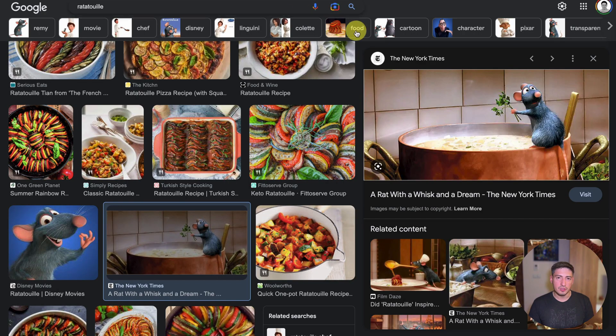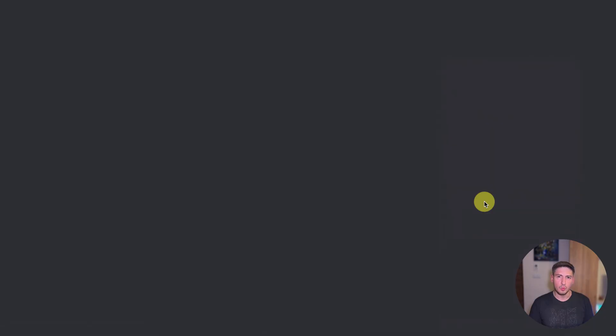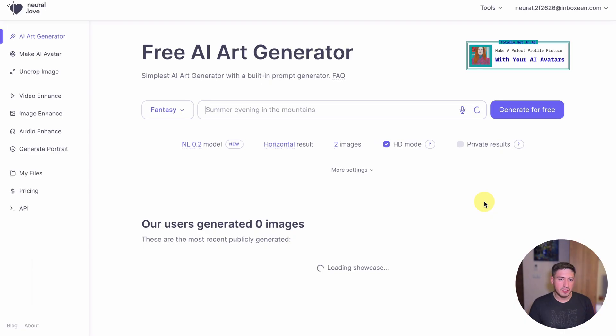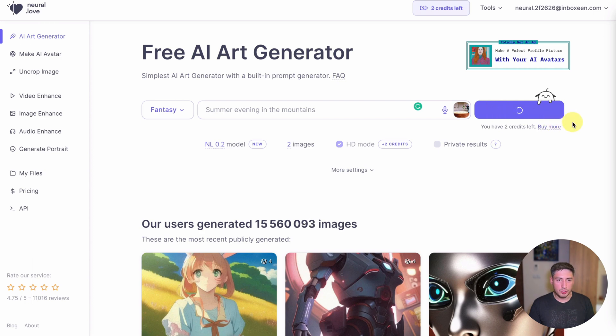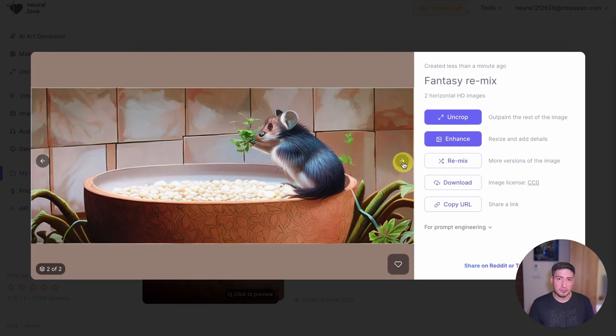You're welcome. By the way, their AI tools such as Image, Audio, and Video Enhance and AI Avatars are very impressive and affordable.